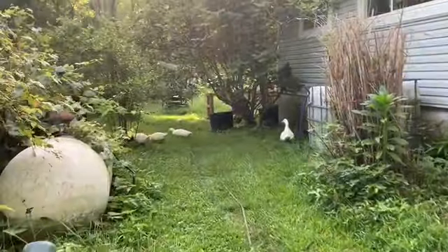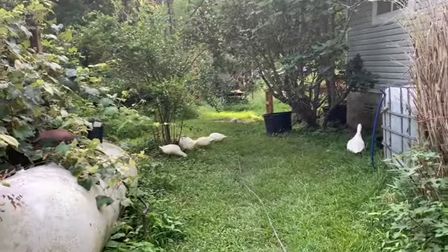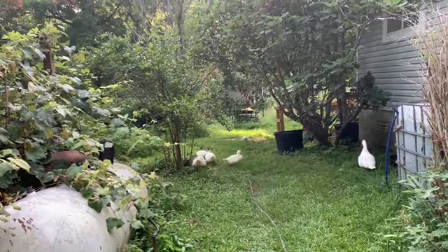Chloe let the ducks out so they could get a little exercise, and they seem to be back up here in their original little area where they used to live when they were babies.